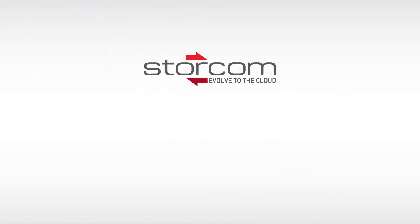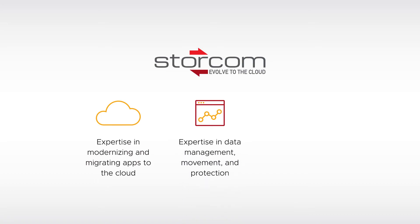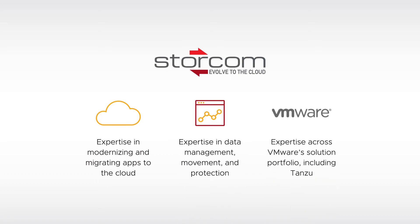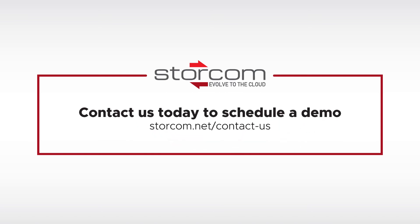At StorCom, we have the expertise that's required to fast-track the adoption and implementation of Kubernetes, so you can increase agility, power application portability, and better support digital transformation. Contact us today to learn more about VMware's Tanzu portfolio and how StorCom can help you evolve to the cloud with Kubernetes.